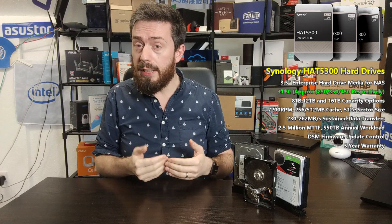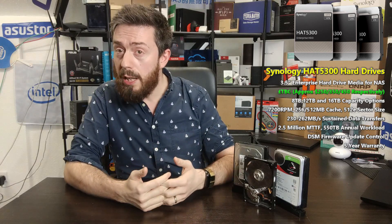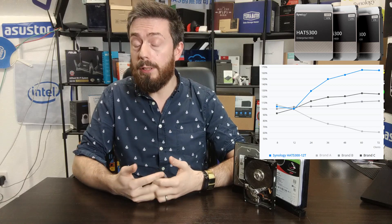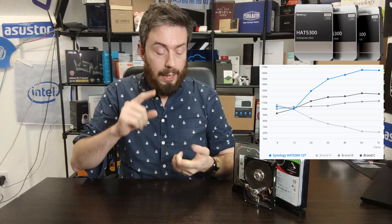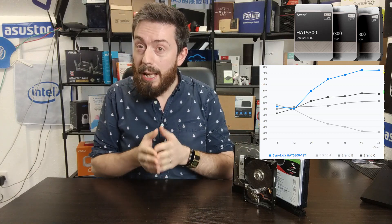I'll remain a little skeptical, because Synology does not have the history that Seagate and WD have in hard drives. Their performance comparisons on the product page don't name the competing drives, which is classy but leaves users wanting more context. As soon as we get these drives in hand, we'll be testing them for performance, noise, and compatibility — both inside a Synology system and with third-party client software pointed at the NAS.